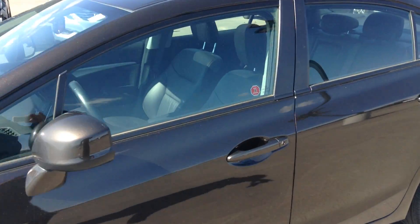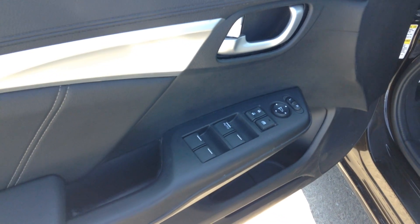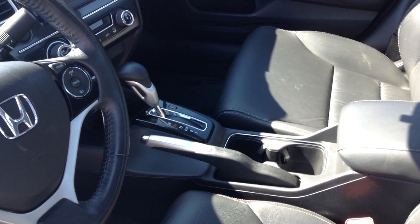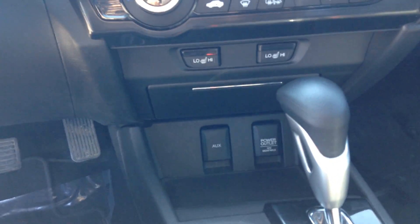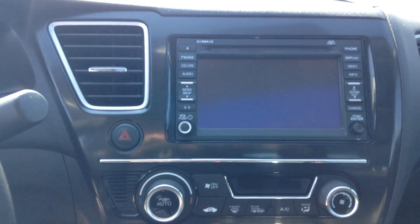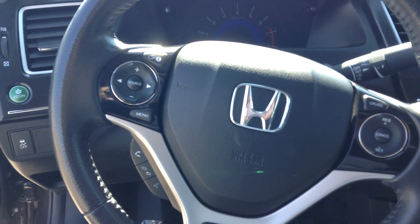If you open the door, nice leather inside with power driver seat, power locks, power windows, power mirrors, two cup holders, automatic transmission. You have your heated seats, AC and heat, a touchscreen with navigation and backup camera, cruise control, and Bluetooth.